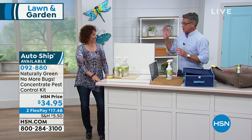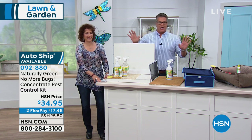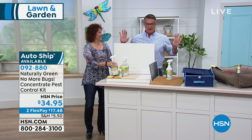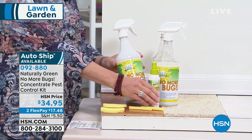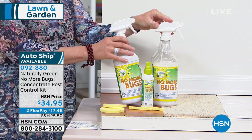Linda Lyday is here with us. You know my affinity for this product — I would buy this if it did nothing to bugs and it just made my house smell nice because it's cedar. You know how people spend a lot of money on a fancy cedar closet? They do it because it keeps the bugs away, because moths and critters don't like cedar.